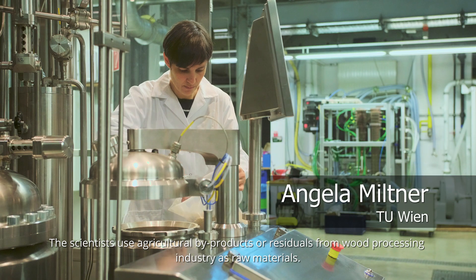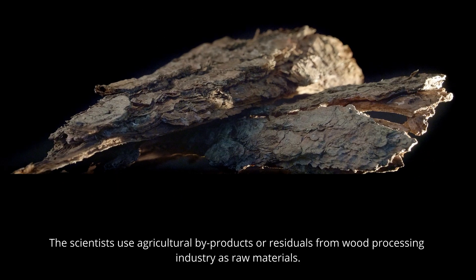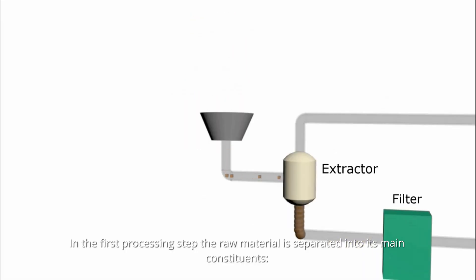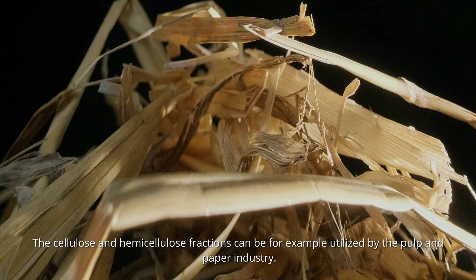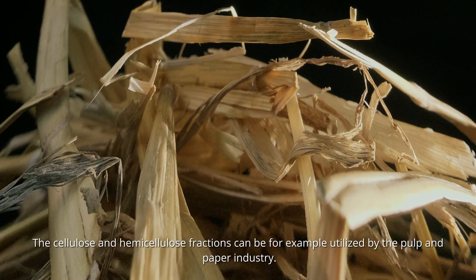The scientists use agricultural by-products or residuals from wood processing industry as raw materials. In the first processing step, the raw material is separated into its main constituents — cellulose, hemicellulose and lignin — via an extraction process. The cellulose and hemicellulose fractions can be, for example, utilised by the pulp and paper industry.